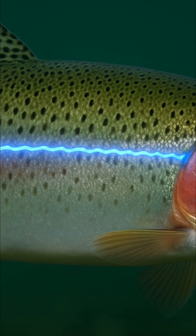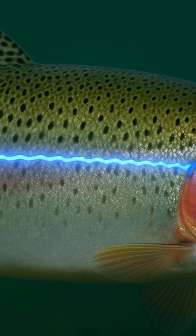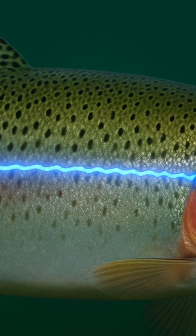This hidden ability comes from one of the most advanced sensory systems in the animal kingdom: the lateral line. Running from the gill cover to the tail, the lateral line appears as a faint dotted line on each side of the trout's body.